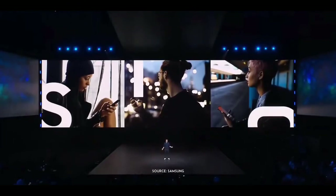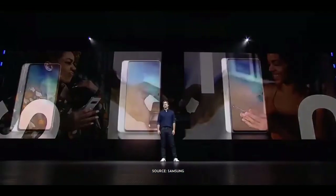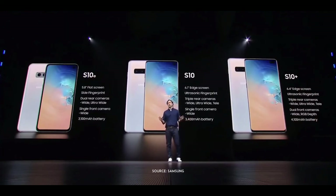From its always-on connectivity to its ultrasonic fingerprint security, from its pro-grade camera and immersive display to its wireless charging superpowers, the Galaxy S10 is a next-generation device. We've designed three different models so you can choose which version is right for you. The S10 offers a premium Galaxy experience with all the features you've come to know and love over the last decade. The S10 Plus supercharges that experience.